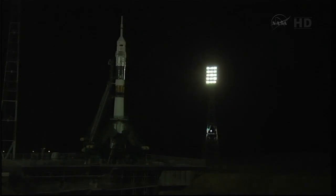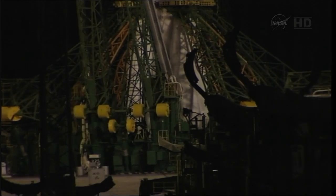T-minus 60 seconds and counting, we have auto sequence start on timeline. Everything's in order up here. Vehicle to internal power, separation of the first tower — got the first umbilical. Now separating from the rocket's umbilical tower. Separation in process, copy that and concur.